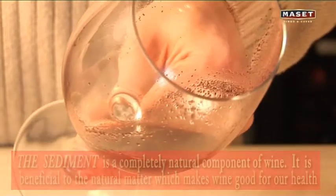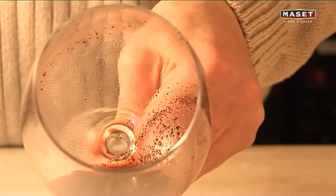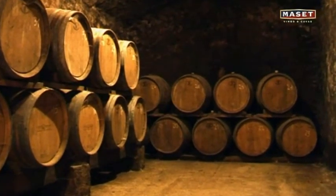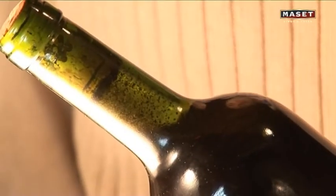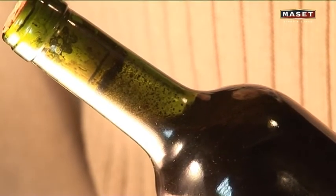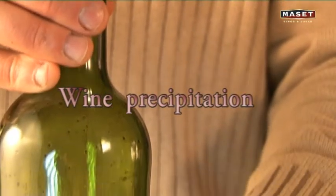We know that sediment is beneficial to the natural matter which makes wine good for our health. All wines have some very small particles that are virtually impossible to remove. On the other hand, in some red wines aged for lengthy periods in barrels or in the bottle, the formation of deposits or deposits of coloring matter is almost unavoidable.